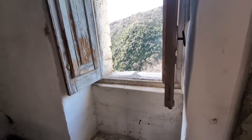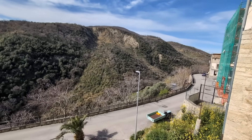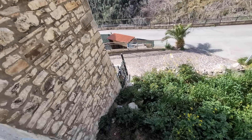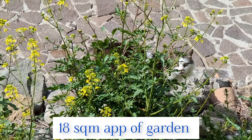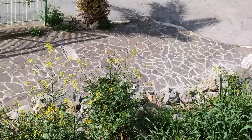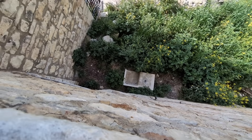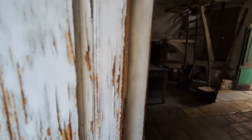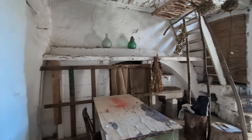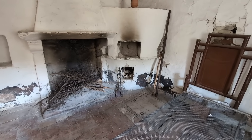Over here we have a window that faces the back and the gorgeous mountain that is the backdrop of Guardialfiera. We have the entry to the basement, or cantina, right there, and another entry to the cantina over here. We did a short video about it, so I'm going to put it on screen now — here is our basement.